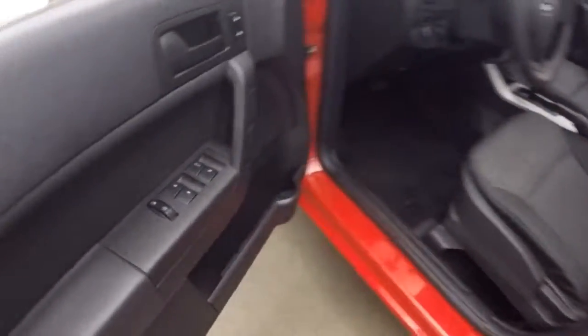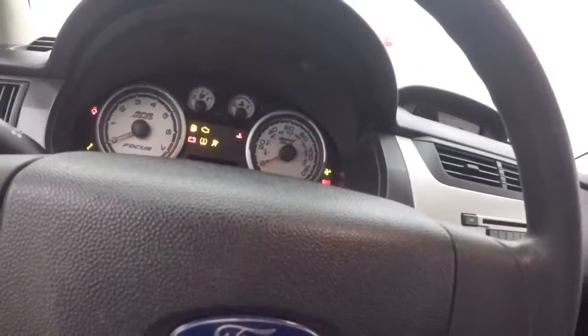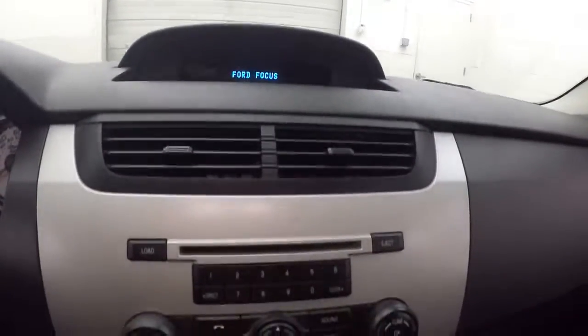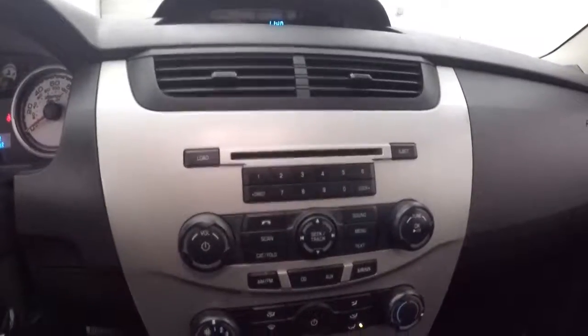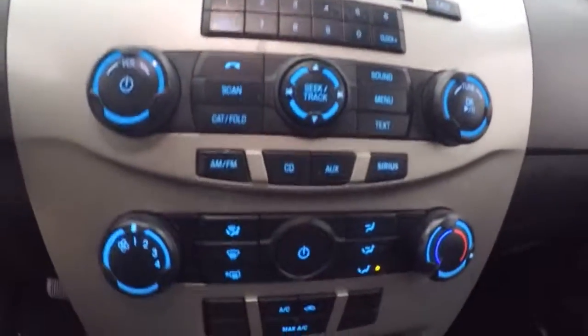Interior's in great shape. Front here, all your controls on the door. Manual seats. This car does come with cruise control — this option was put on it. The information screen up there. Stereo, climate control.